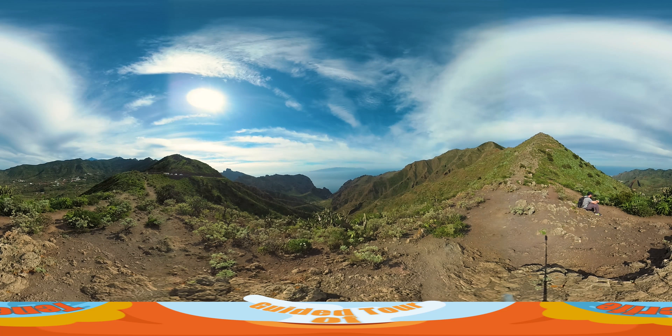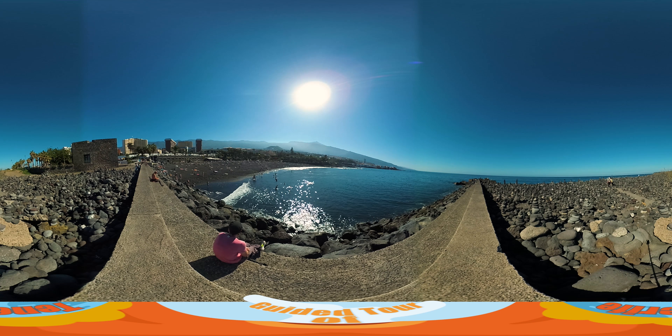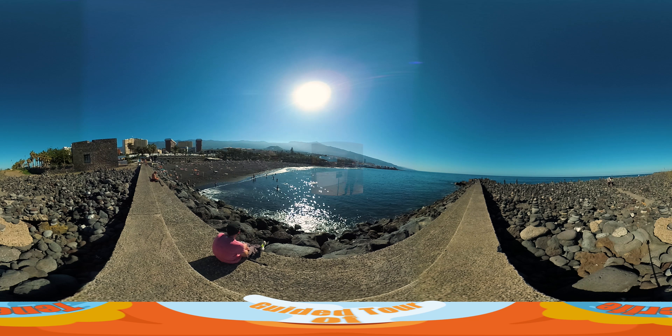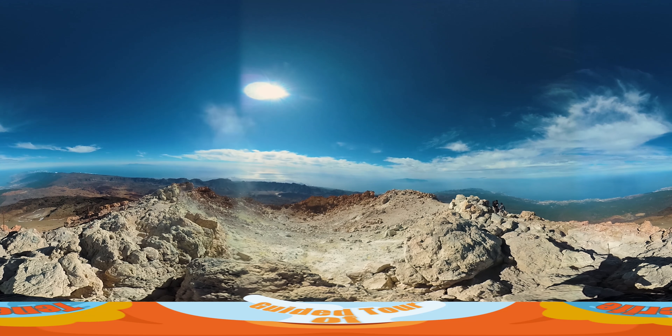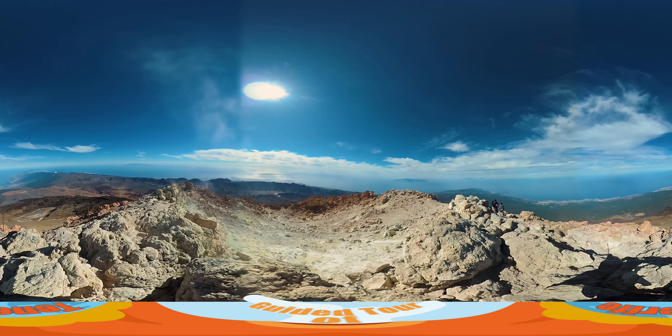Katie, remember when I went to Tenerife without you? Yeah, I'm still upset I couldn't go. I've heard it's absolutely beautiful. Well, I've just finished making an 8-part 360 series so I can give you a virtual tour of the island. Really? That's brilliant! Come on then, strap your headset on and let's go!